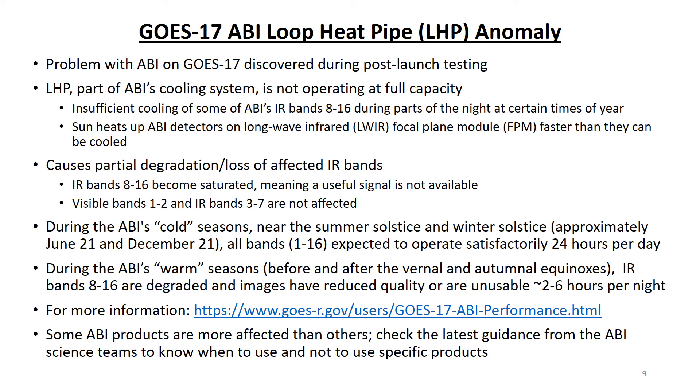However, during the ABI's warm seasons, before and after the vernal and autumnal equinoxes, bands 8 through 16 are degraded and images have reduced quality or are unusable about 2 to 6 hours per night. For much more information on the GOES West loop heat pipe anomaly, visit the website shown here. It's important to note that some ABI level 2 products — the ones that use bands 8 through 16 — are more affected than others. Check the latest guidance from the ABI science teams to know when to use and when not to use the specific products.